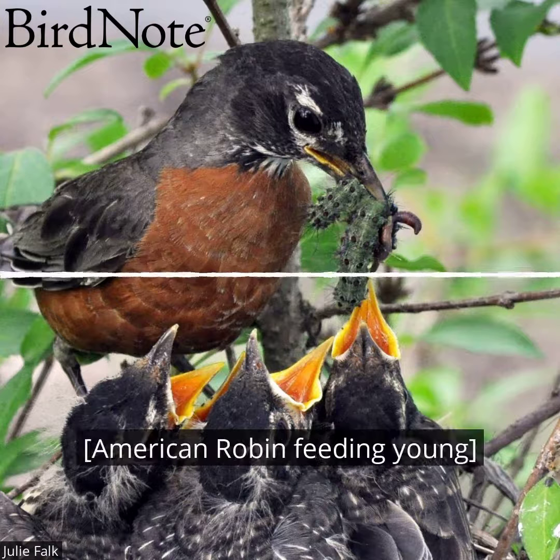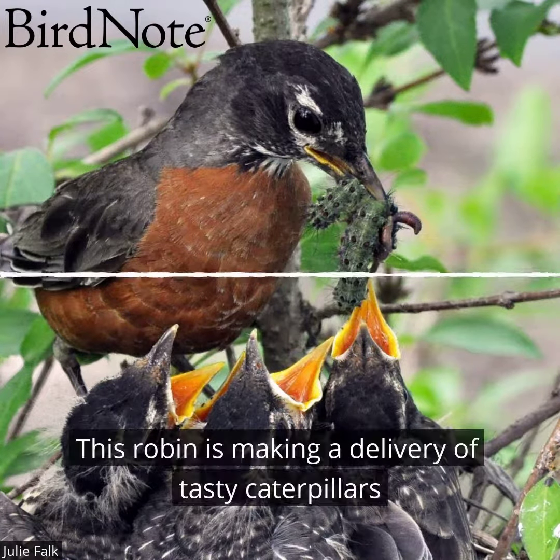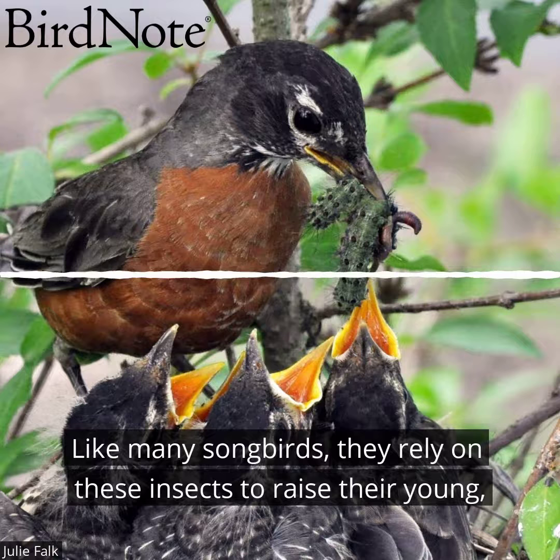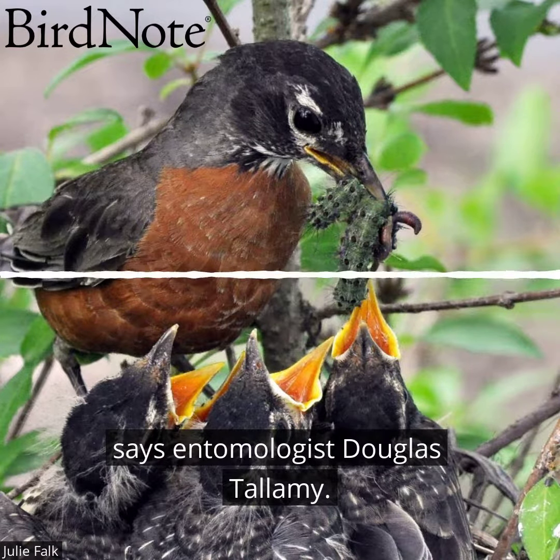This is BirdNote. This robin is making a delivery of tasty caterpillars to its fledglings. Like many songbirds, they rely on these insects to raise their young, says entomologist Douglas Tallamy.